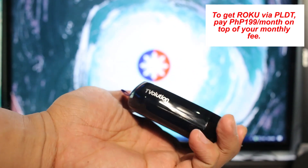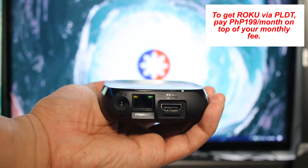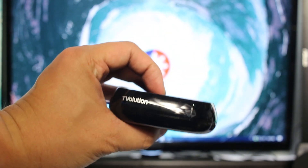What do you guys think about the official availability of Roku in the Philippines via PLDT? Give us your thoughts via the comment section below. If you haven't subscribed to our page, this is the best time to do so. This has been Gian of Gadget Pilipinas — see you soon on our next video.